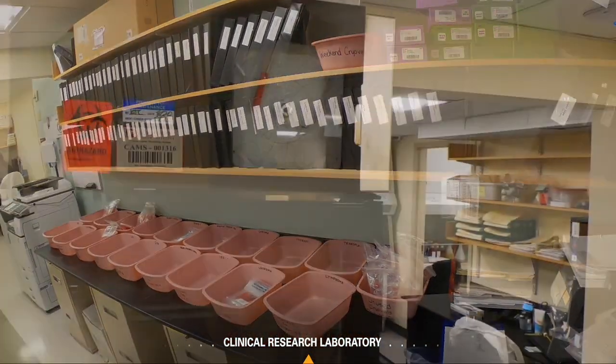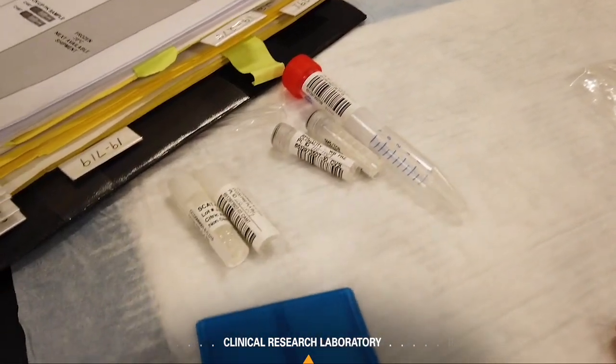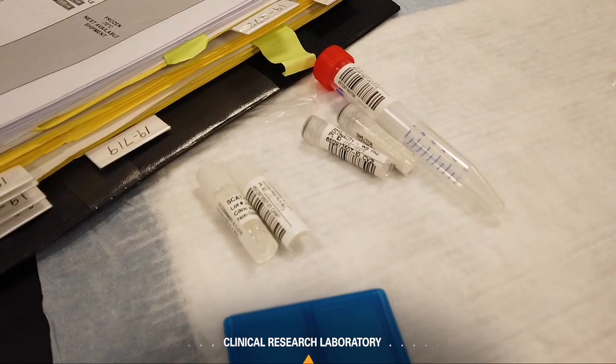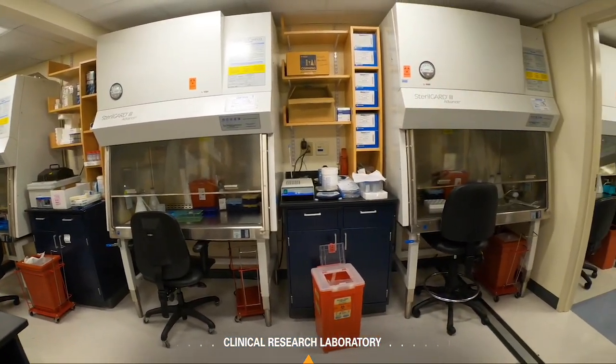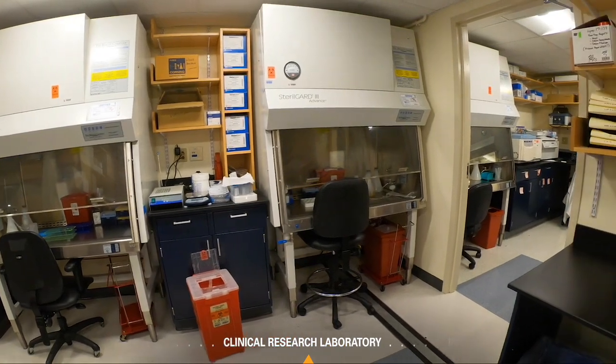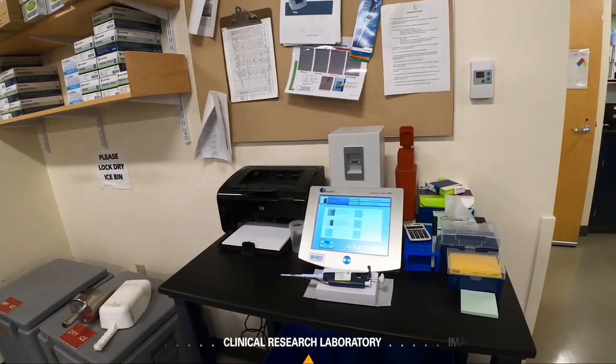The CRL is staffed by experienced medical technologists who perform and complete all lab procedures according to study parameters. It is equipped with refrigerated centrifuges, cell culture hoods, a water bath, heating block, incubator, refrigerators, microscopes, and a Nexalom cellometer.